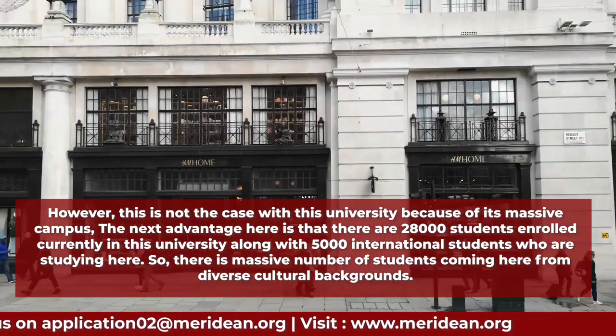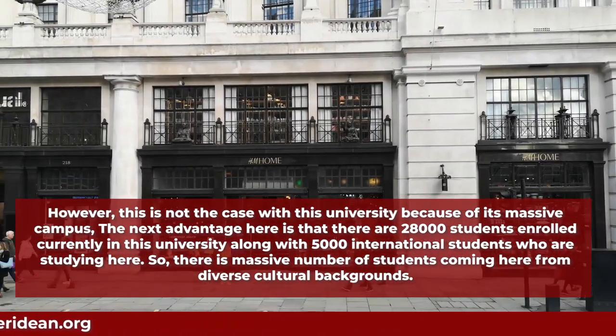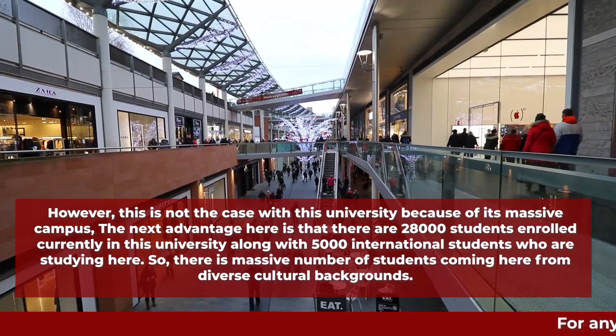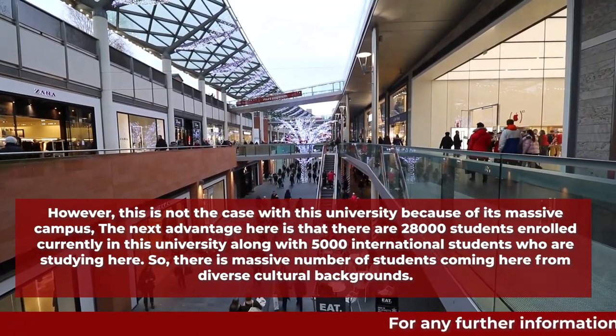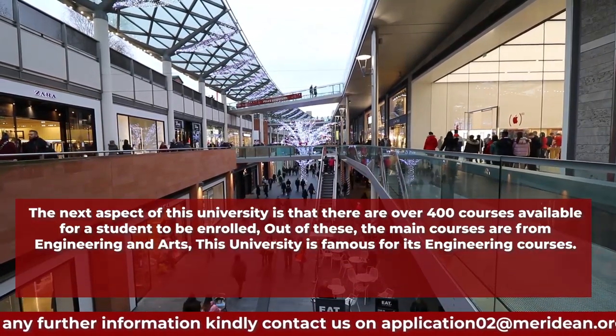The next advantage is that there are 28,000 students currently enrolled in this university, along with 5,000 international students. There is a massive number of students coming here from diverse cultural backgrounds.